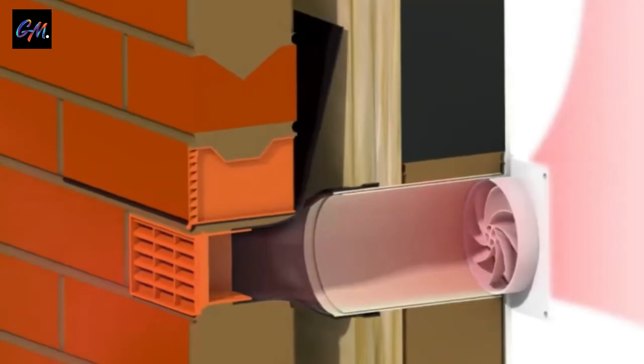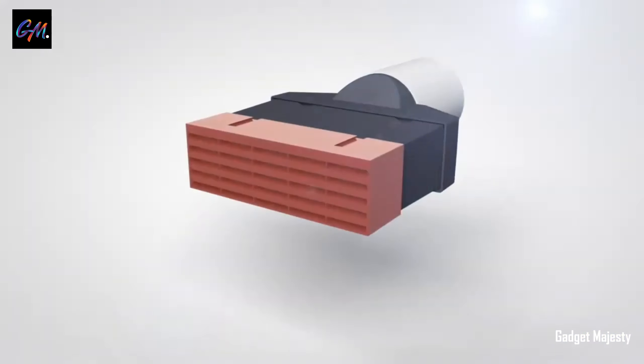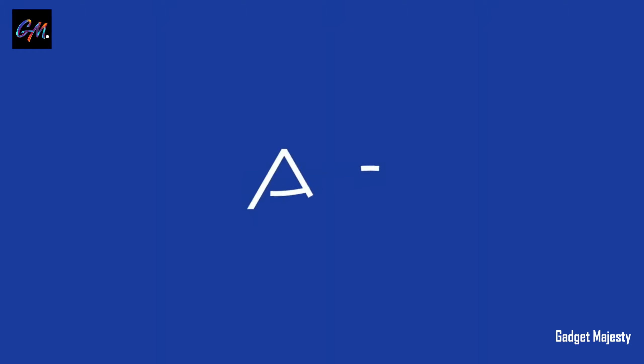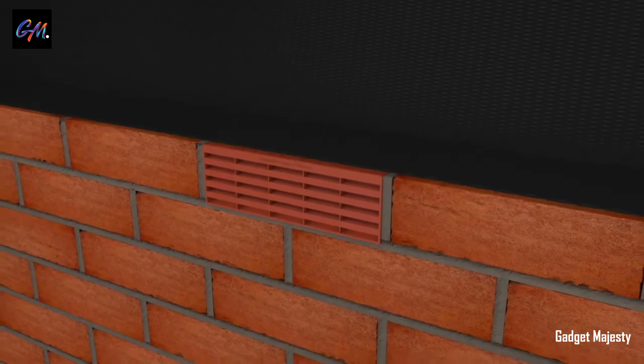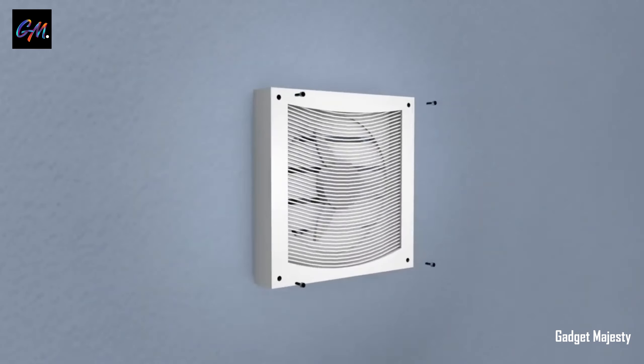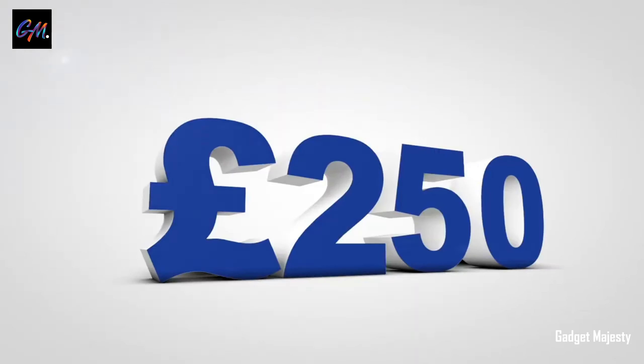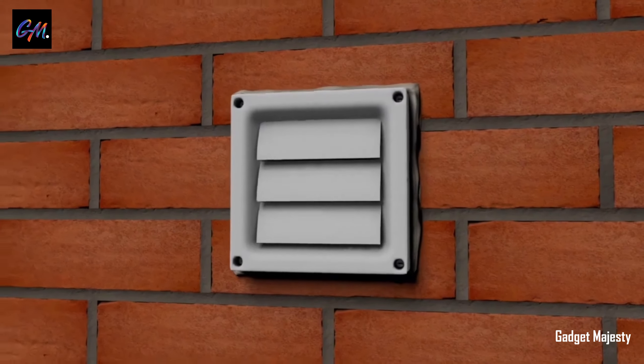Introducing the Adapt Air Kit, meticulously crafted for ventilation needs, promising a hassle-free setup without the requirement for drilling. Tailor-made for brick walls, its versatility extends to accommodate both round and rectangular ductwork, making it an ideal solution for utility rooms, bathrooms, toilets, and kitchens. Specifically designed for grooved brick, it ensures the integrity of the wall without necessitating a flat surface.